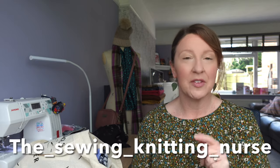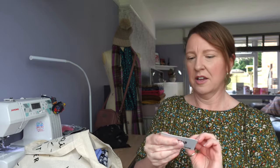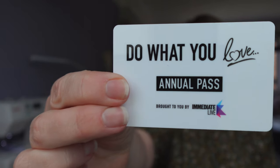Good morning everyone, how are you? I thought I'd hop on quickly this morning and just show you what I bought at the Sewing for Pleasure slash Creative Craft show yesterday. But before I do, I want to say thank you very much to Teresa - her channel is called The Sewing Knitting Nurse, she's on Instagram - she very kindly gifted me a ticket for the show. My husband bought me a Do What You Love annual pass for Christmas but it doesn't include the Sewing for Pleasure ones, so I didn't think I could go, but then Teresa gave me a ticket so I went, which was lovely.